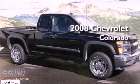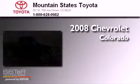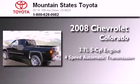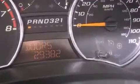This is a 2008 Chevrolet Colorado. It features a 3.7-liter five-cylinder engine, a four-speed automatic transmission, and four-wheel drive.